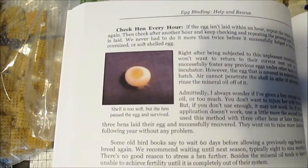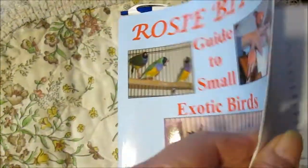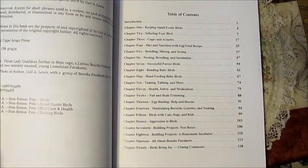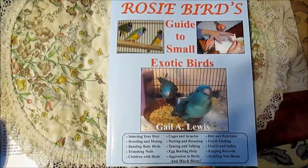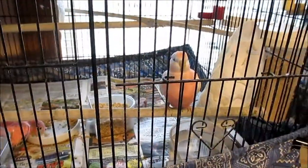This is a photo of an egg that was soft, and she survived laying that egg. This book is very helpful and it's full of information, so I hope you'll consider getting a copy if you don't already have one.